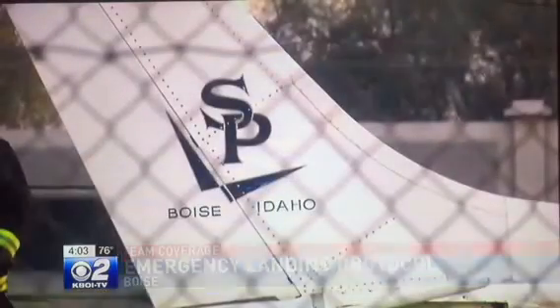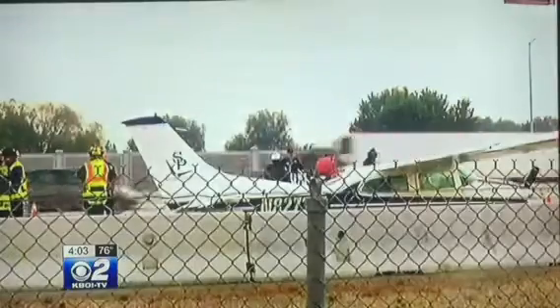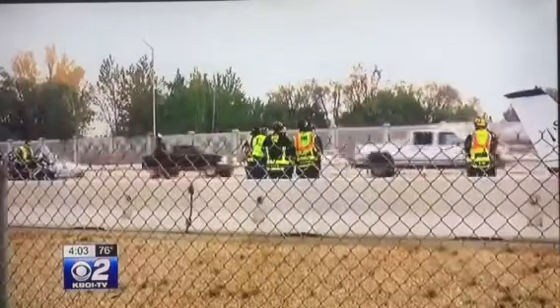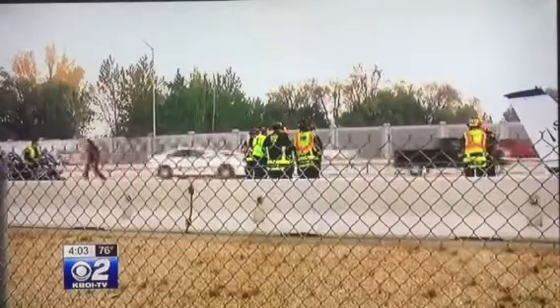Jim Hudson has been flying for nearly 20 years and has been giving flight lessons for at least 14. Hudson says although engine failure rarely happens, it's something pilots have to be prepared for at any time. You generally want to go to a speed called the best glide speed, and that's where the plane's going to glide the furthest without power.